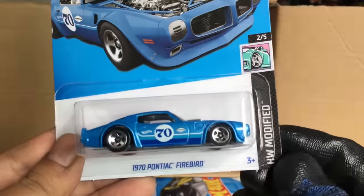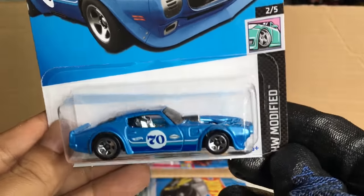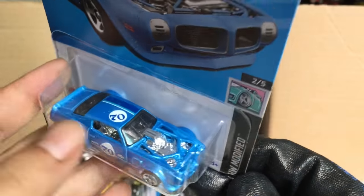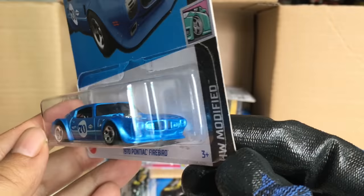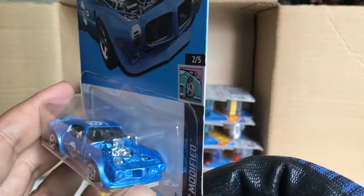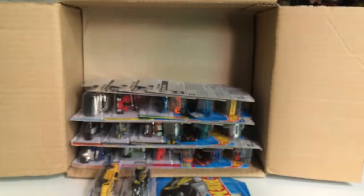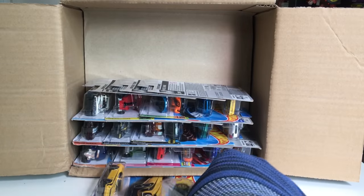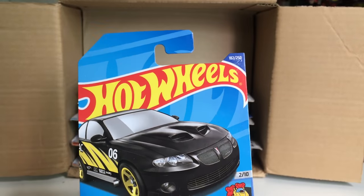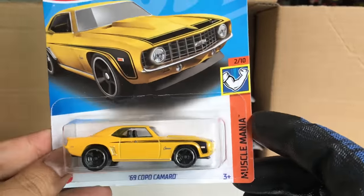Definitely new to the case, HW Modified: 1970 Pontiac Firebird in a very shiny blue, still retaining the chrome engine and interior. That is awesome! Number 18, but there's no front tampo — just on the side. Also, the 2006 Pontiac GTO recolor from the previous case, and the '69 Copper Camaro in yellow from the previous case.